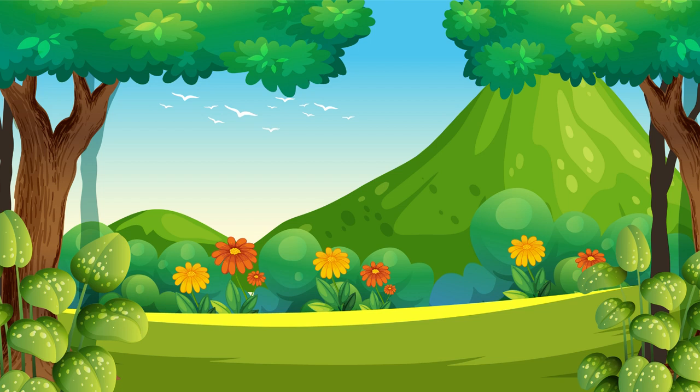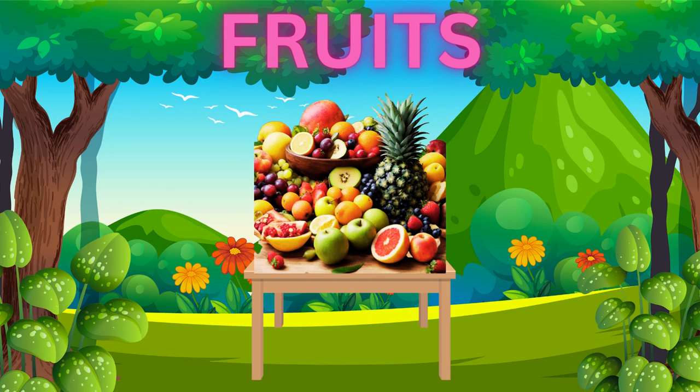Hello everyone! Welcome to our super fun fruit adventure! Today, we're going to learn all about some delicious and colorful fruits. Are you ready? Let's get started!